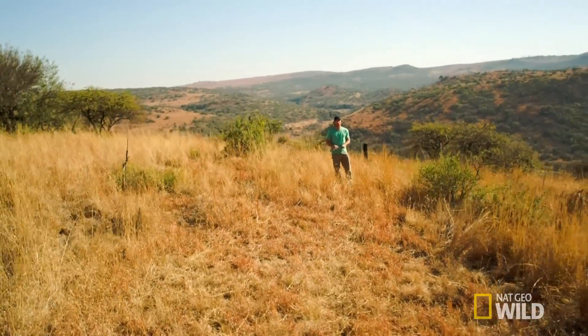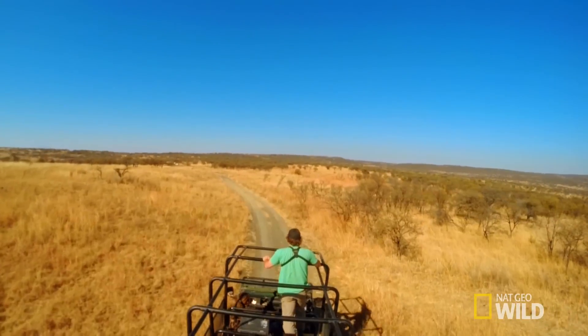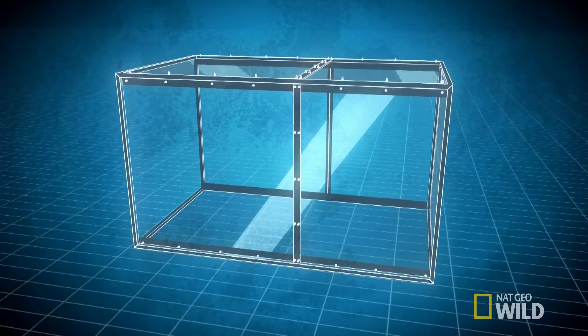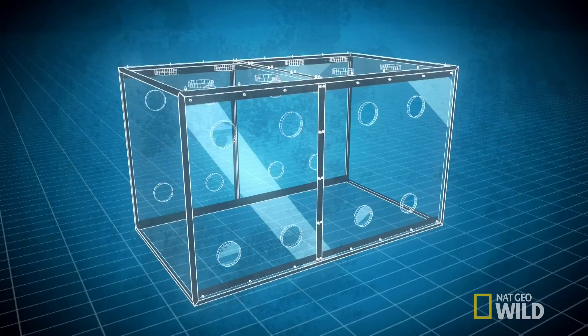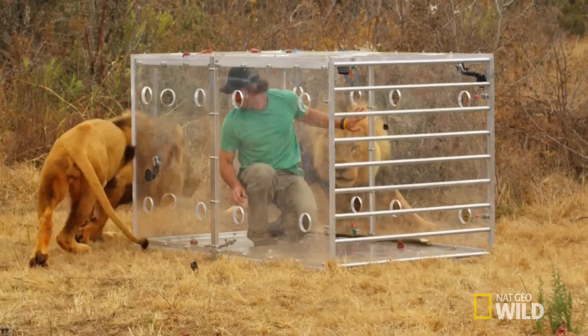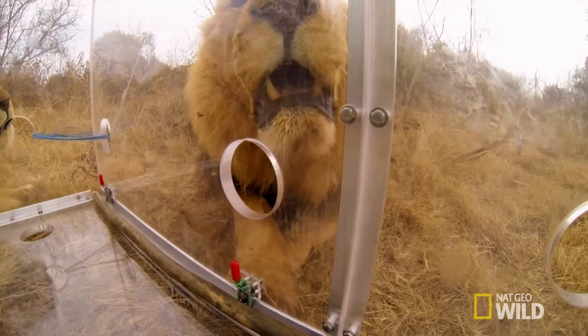Over the next hour, I'll break down each stage of a lion's kill so I can prepare for the ultimate test — locking myself inside a specially engineered 4x7 foot clear acrylic box, inches from wild lions. We'll find out exactly what makes the African lion reign supreme.